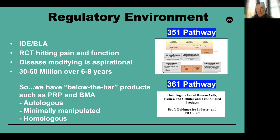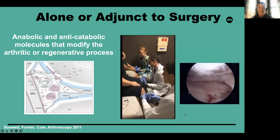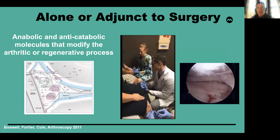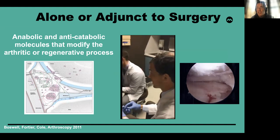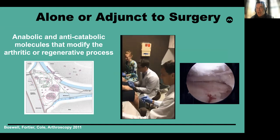The things that I will be talking about are below-the-bar products, such as PRP and bone marrow aspirate. These are autologous products that are minimally manipulated, used at the point of care for homologous use. That homologous issue is one of the things we need to question, because oftentimes the way we use them are actually off-label — but this is the crux of the 361 pathway. These typically can be used in an office setting, providing anabolic and anti-catabolic molecules that will modify the arthritic or regenerative process, with increasing demand from our patient population to provide alternatives to surgical intervention.